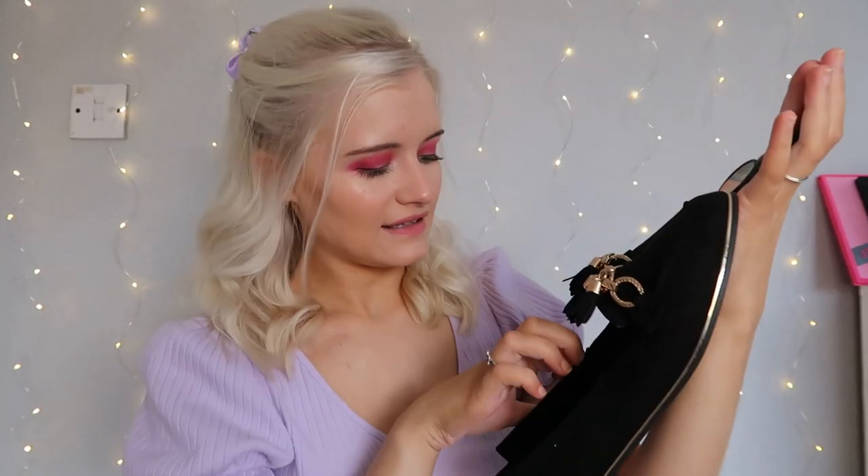The next thing I picked up was these loafer shoes with tassels. They also had them in grey but I always go for black because they go with everything. I'm going to wear these for work and day-to-day as they're not too formal. I got them in a size 4 for £8. I've had them before and they lasted really well — I just needed a new pair.